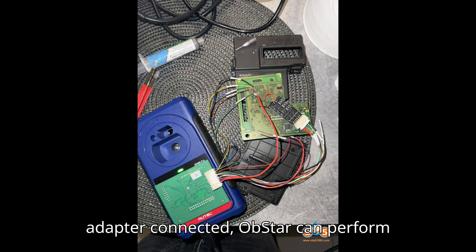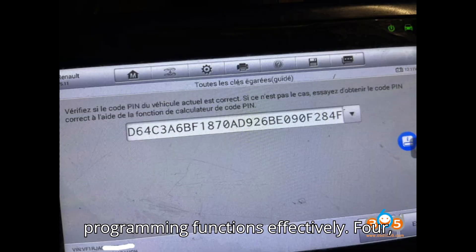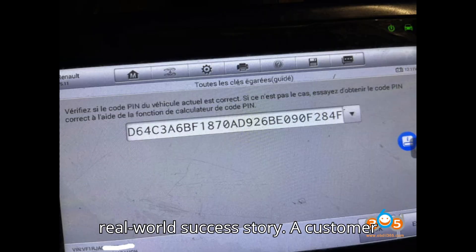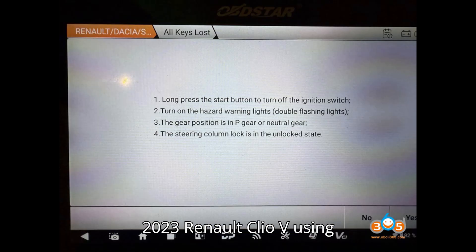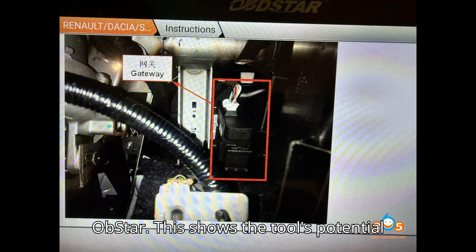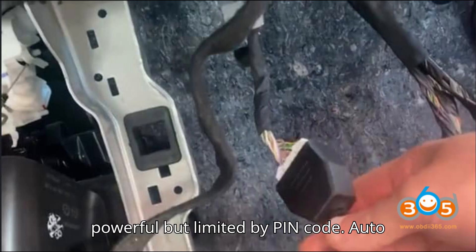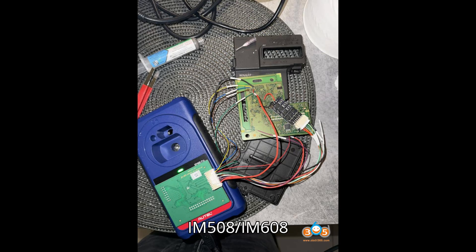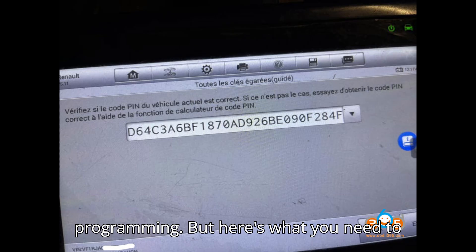However, with the gateway adapter connected, Obstar can perform programming functions effectively. For a real-world success story: a customer successfully added a spare smart key to a 2023 Renault Clio V using Obstar. This shows the tool's potential when all conditions are favorable.